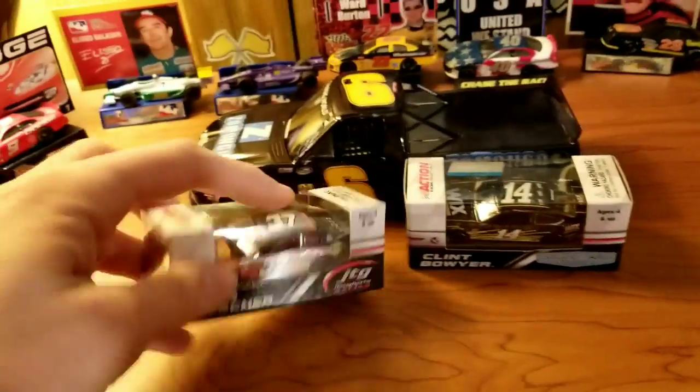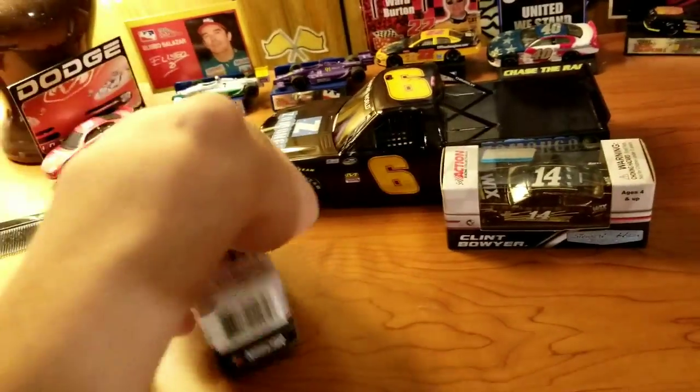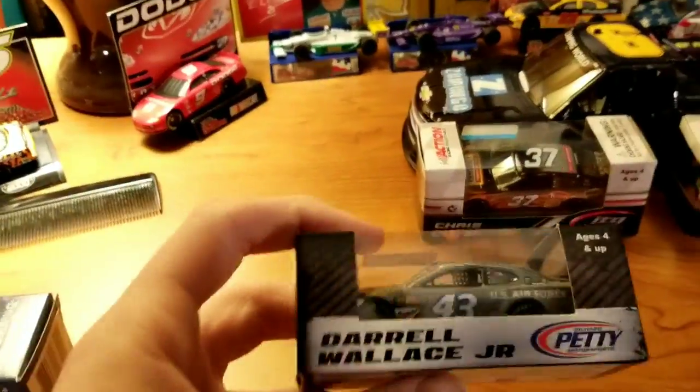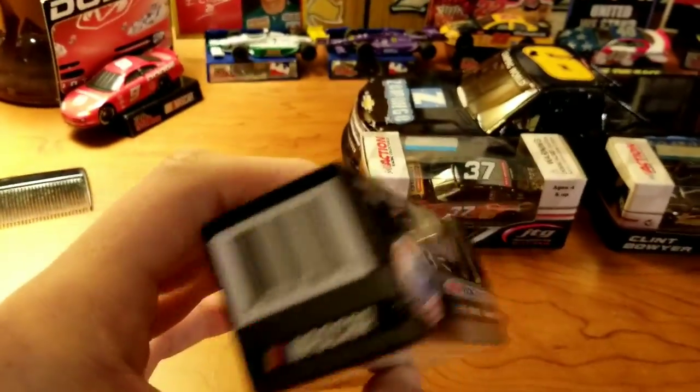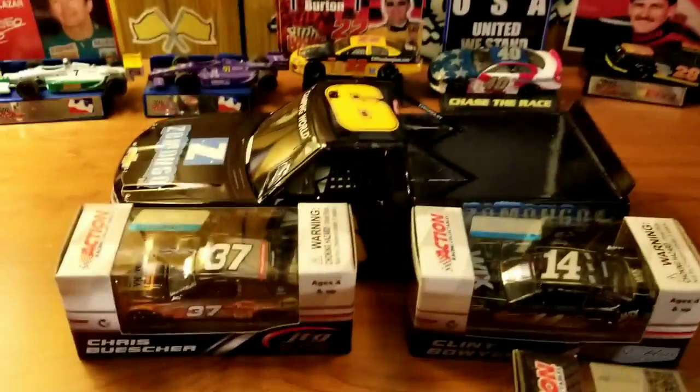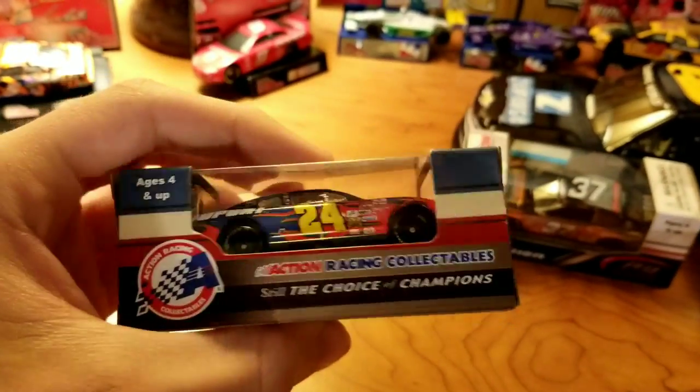I just realized I didn't really do the whole spin around of the box, even though it's all generic. Some people like that. The Bubba Wallace one seems to have a darker box than the other two, and there's the classic box — a little bit different.